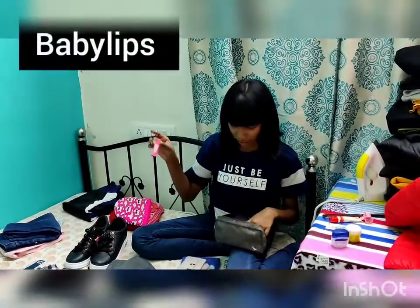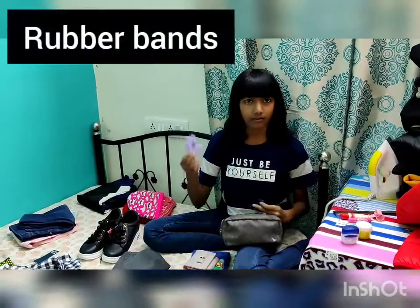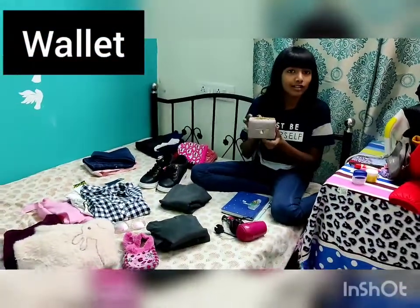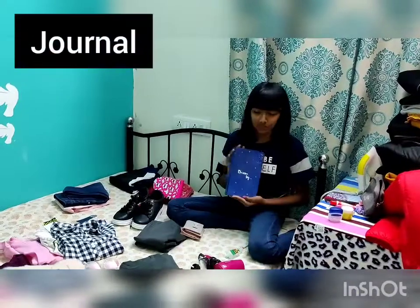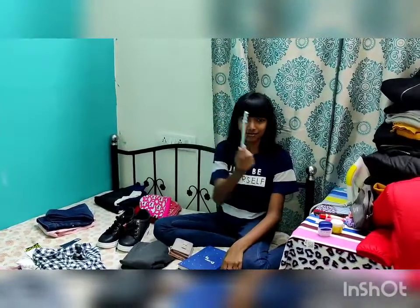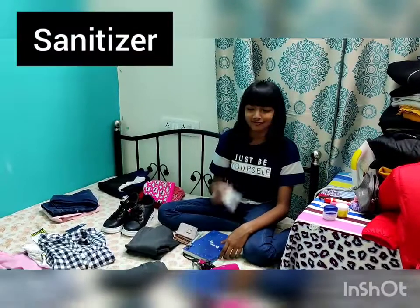I also have my baby lip balm and some rubber bands. Next, I'm gonna carry my wallet and this is my journal. I'm also gonna carry this little cute pen with a time capsule and some sanitizer.